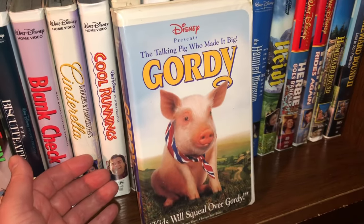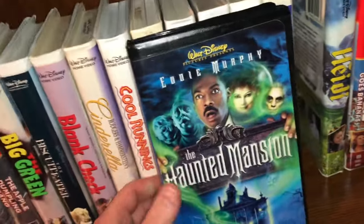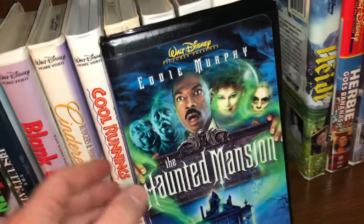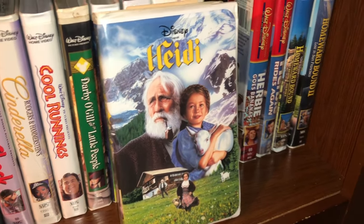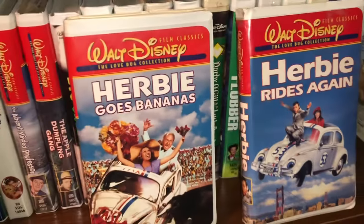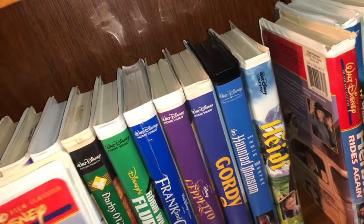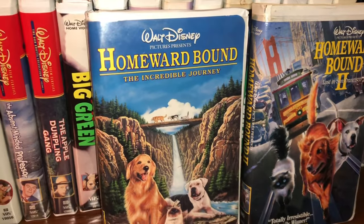The next one is called Gordy — a cute little pig who makes it big. The Haunted Mansion with Eddie Murphy was kind of a letdown — I've seen it once and wasn't really impressed, but I need to give it a rewatch. Here's Heidi. A couple of the Herbie movies — Herbie Goes Bananas and Herbie Rides Again, part of the Love Bug collection — I was never really a big fan of the Herbie movies.